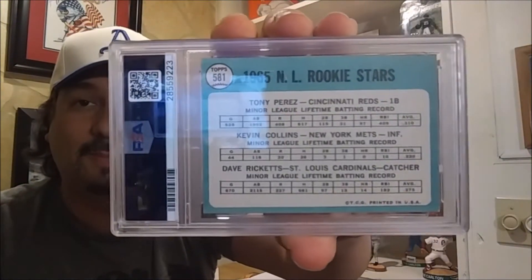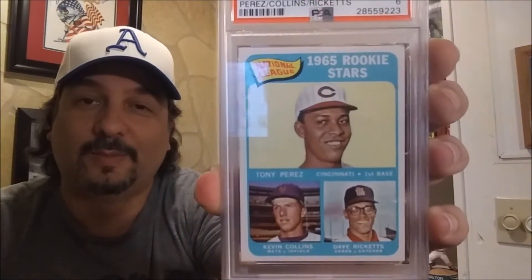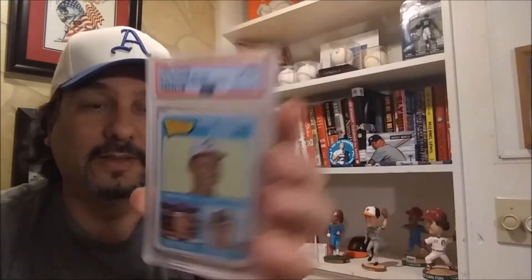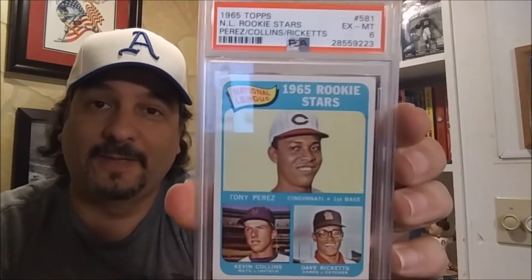And there's the back. It has also Kevin Collins on there and Dave Ricketts, who I don't know who they are. But there's Mr. Perez over there from the Big Red Machine. Really nice looking card. It's my 53rd card of that set. I really like the post-war rookie Hall of Fame set.